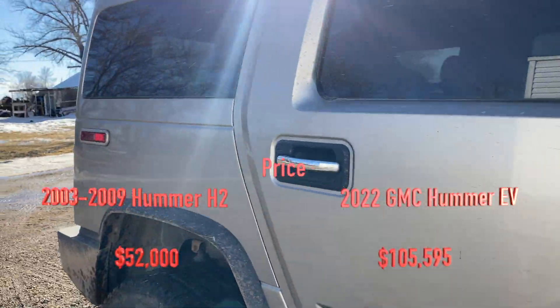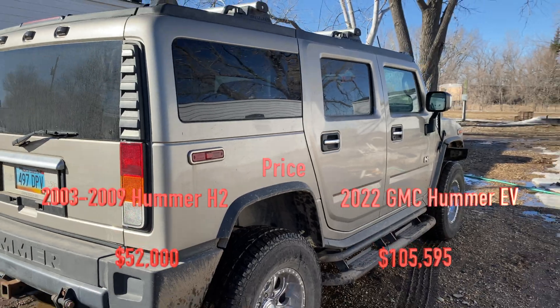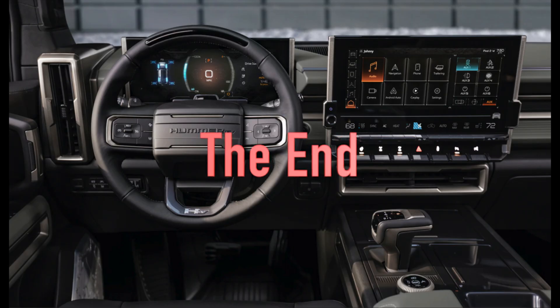The Hummer H2 struggled with zero to 60 — it wasn't a race vehicle. For the price, you can see that back in 2003 when the H2 came out it was about $50,000, whereas the Hummer EV is more than double that. Thanks for watching, catch you guys on the next one.